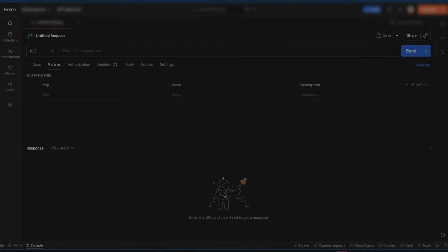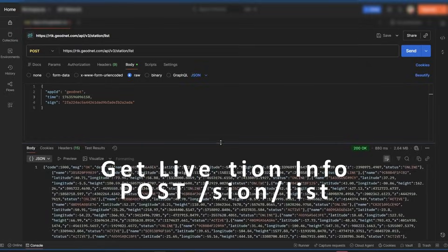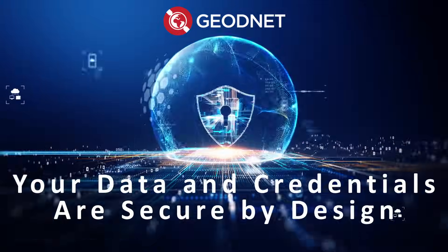Or get detailed information on every base station in the network — location, status, and coordinates — with /station/list. And because the API is fully encrypted with an app ID and MD5-signed requests, your data and credentials are secure by design.